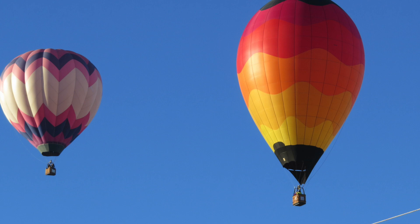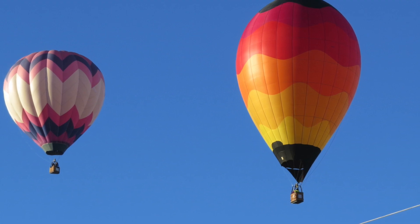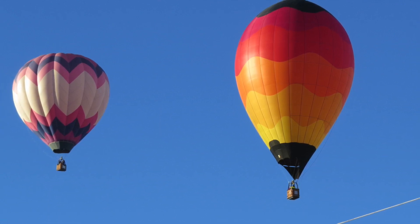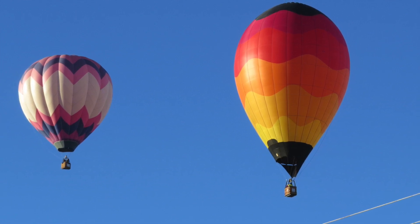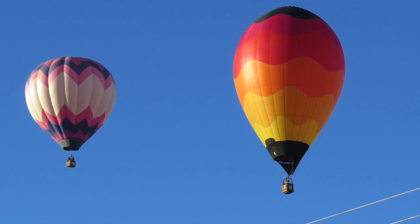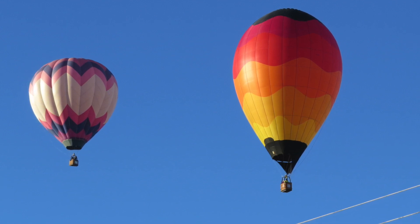The first balloon in the western world did not send people up. The king of France wanted prisoners to be the first to test riding in the balloon. However, it was finally decided to make the first passengers three animals — a sheep, a duck, and a rooster. When these animals rode up into the air with no ill effects, it was time for humans to get on board.